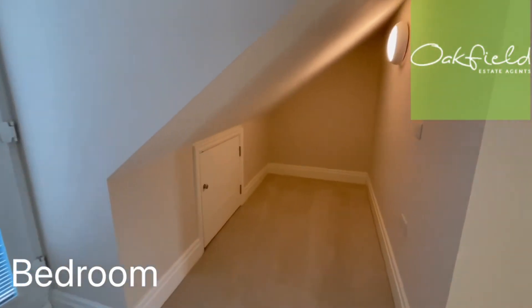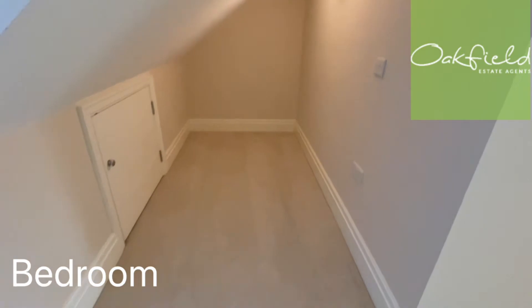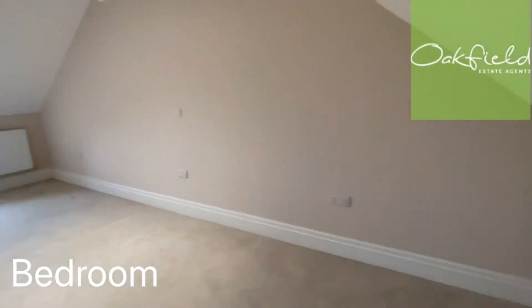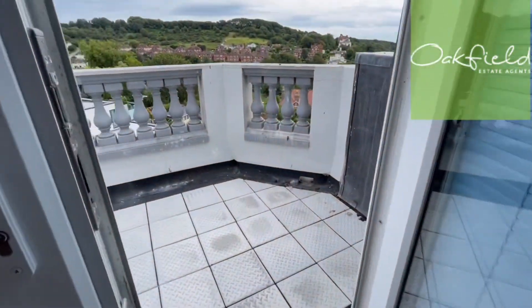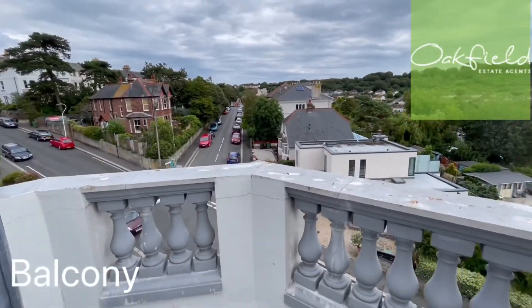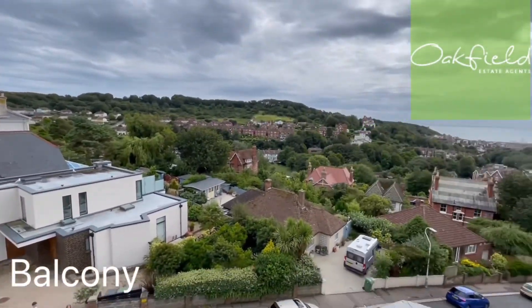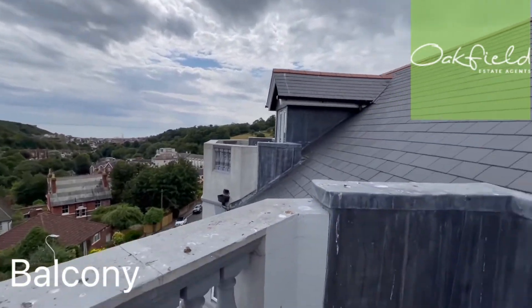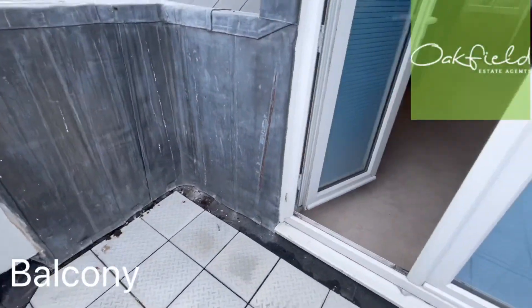There's also storage under the eaves again — you could use this for wardrobes or whatever you need. And then here we've got my favourite part of the property: the balcony. Absolutely fantastic views here over Hastings, with a nice little bit of outdoor space.